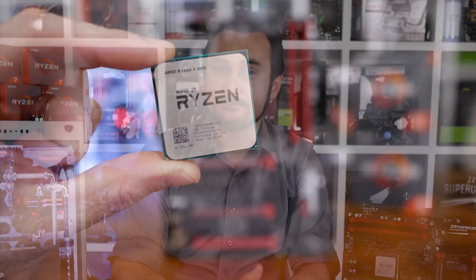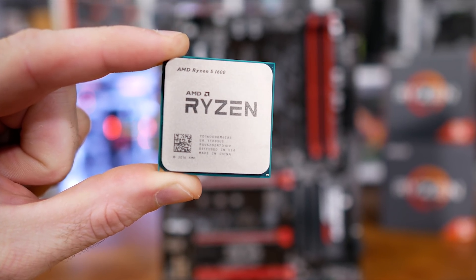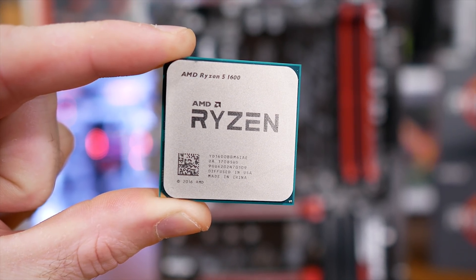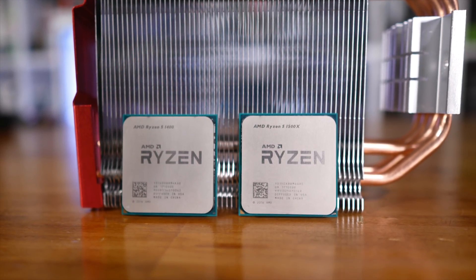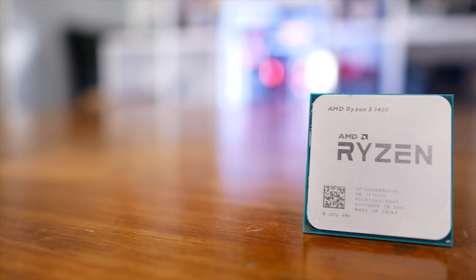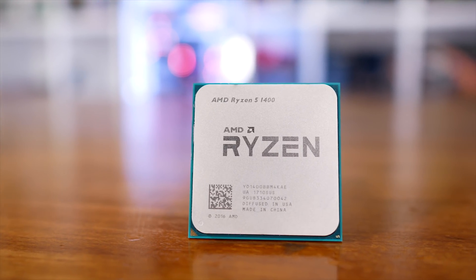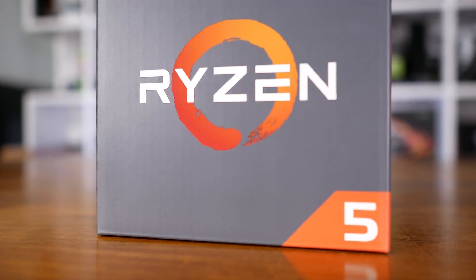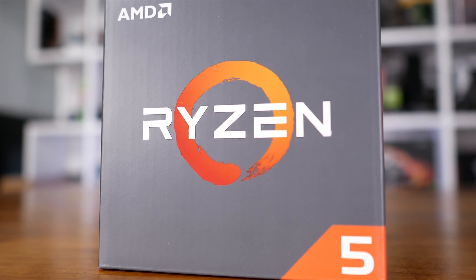We also missed the cheapest 6-core 1600 model, but at this point I think we've pretty well established that you guys should purchase the 1600 over the 1600X — that's pretty much the ultimate enthusiast CPU right now in terms of value. Still, if you can't afford to cough up $220 US or $300 Aussie for the 6-core champion, what's the next best thing? The 1500X isn't much cheaper than the 1600, and frankly with such a small difference in price you might as well opt for the 6-core.